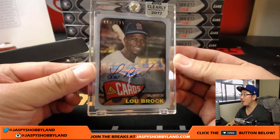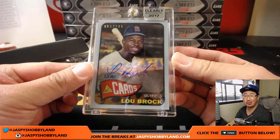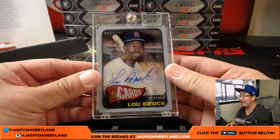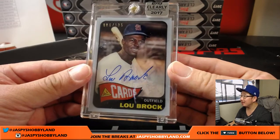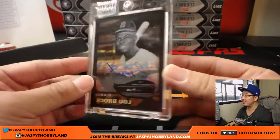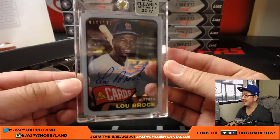86 out of 135 — Sweet Lou Brock, one of the case hits, one of two. Joe Ivers with the Redbirds. There you go, Joe. Clearly Authentic — much nicer to you than Immaculate, it looks like. This is nice.